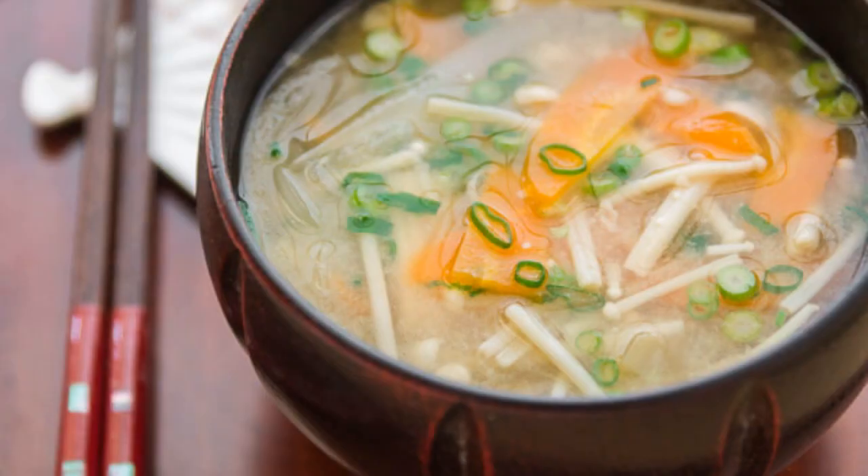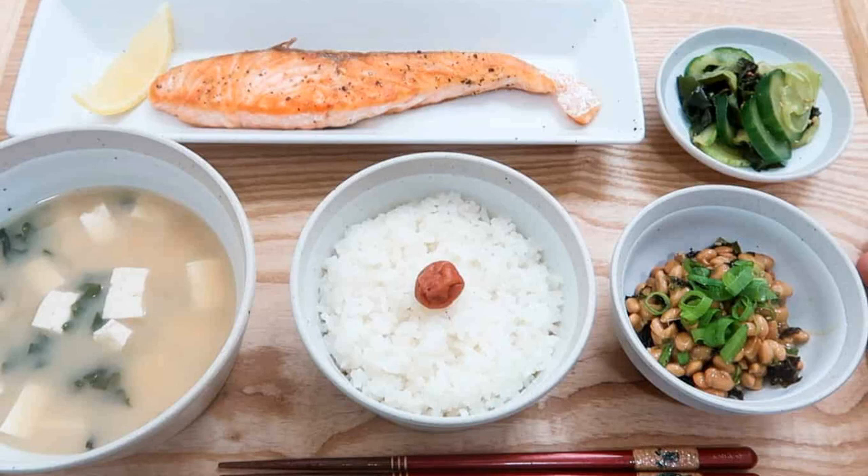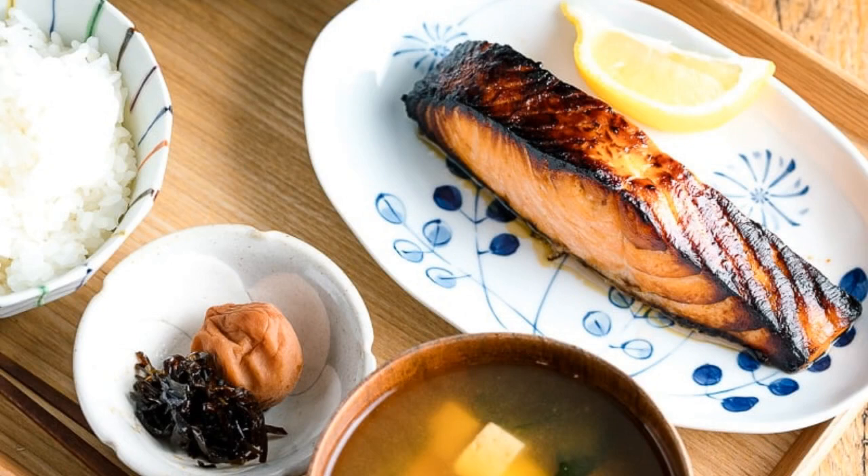Miso soup is also packed with vitamins, minerals and antioxidants, making it a healthy and nourishing breakfast option. If you are looking for a quick and easy breakfast that will leave you feeling satisfied and energized, then look no further than miso soup.